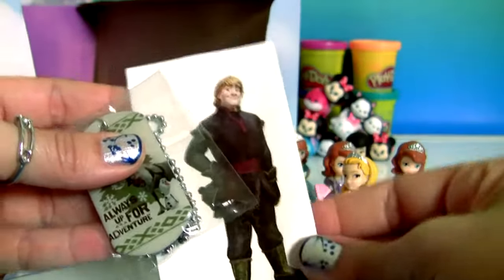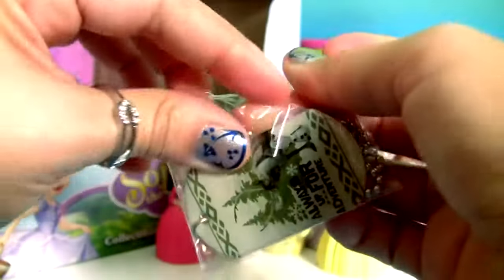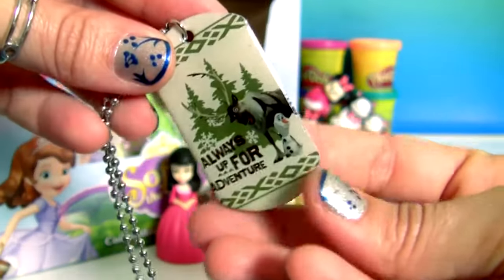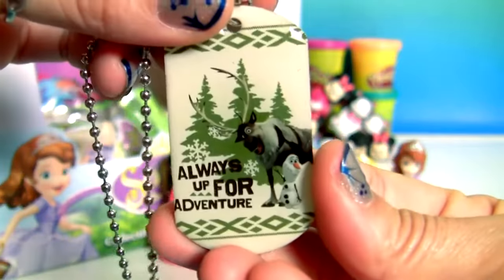Flyer. One big sticker of Kristoff. And a little dog bag. This is Sven. And Olaf.